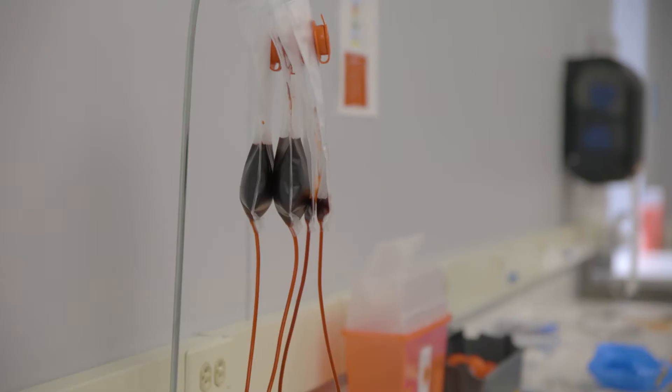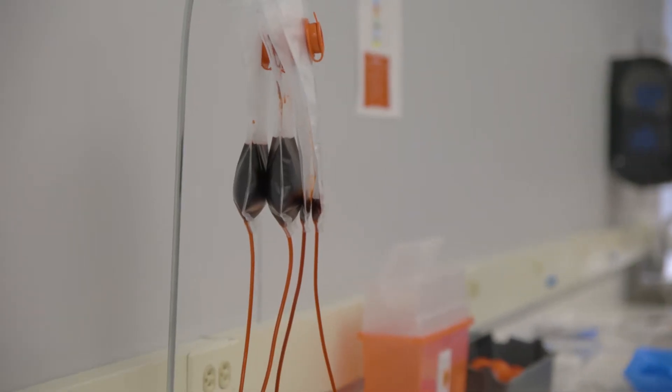Our students begin by learning basic health care information. They learn medical terminology, anatomy and physiology, clinical practice and procedures. They learn how to draw blood and give medications.